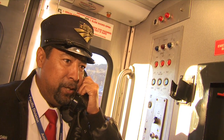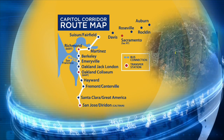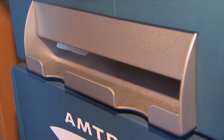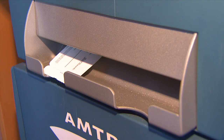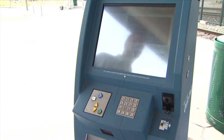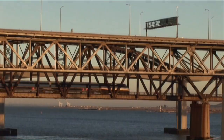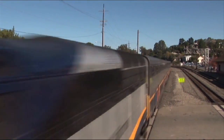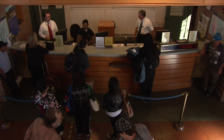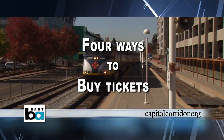The Capital Corridor intercity rail line offers 16 daily round trips between Sacramento and the San Francisco Bay Area. Need a Capital Corridor ticket? If you're boarding in Richmond or at the Oakland Coliseum, you can use the Quick Track vending machines or you can purchase a ticket on board from a conductor. For all the ways you can purchase a Capital Corridor ticket, check out our How to Buy a Ticket video on this site.